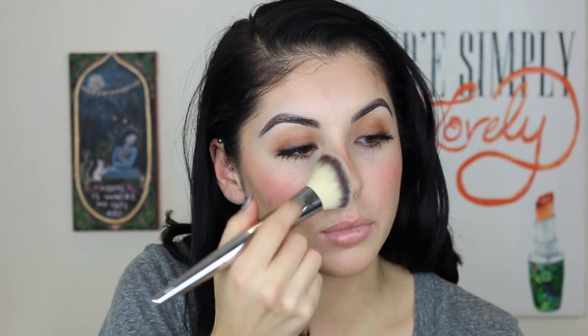Next I'm going to go in with the blush and I'm going to take a dual fiber brush and just dab that in really lightly. I don't want to pick up too much product because I'm going to focus this on the apples of my cheeks. Look at that — that was so pigmented. I barely touched my brush in the pan; my brush barely has anything on it, and look how much product it put on my face. I'm just going to take a clean brush and blend that out.